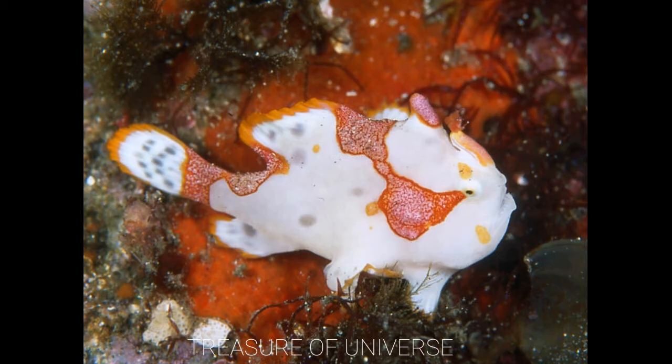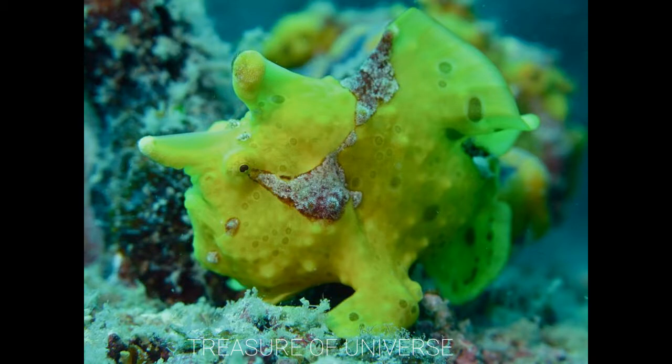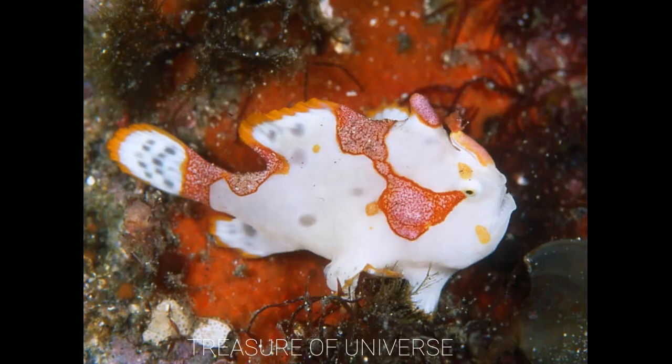The first creature is the clown frogfish. This strange creature is found in the oceans of Indonesia. It is bright yellow with red markings on it, but some of them can change their colors to blend with the surrounding.